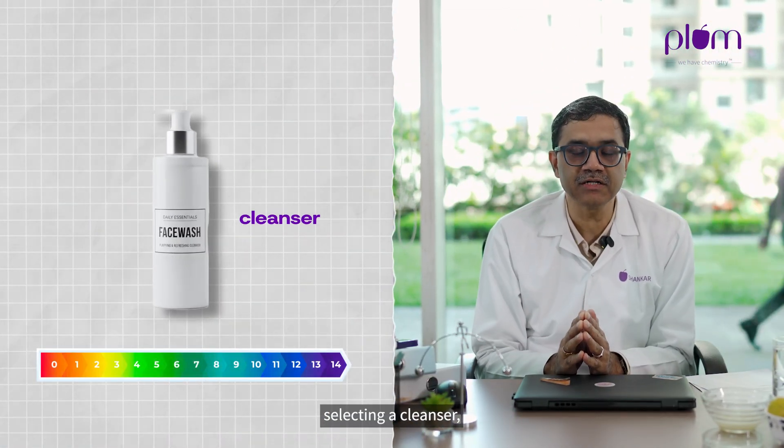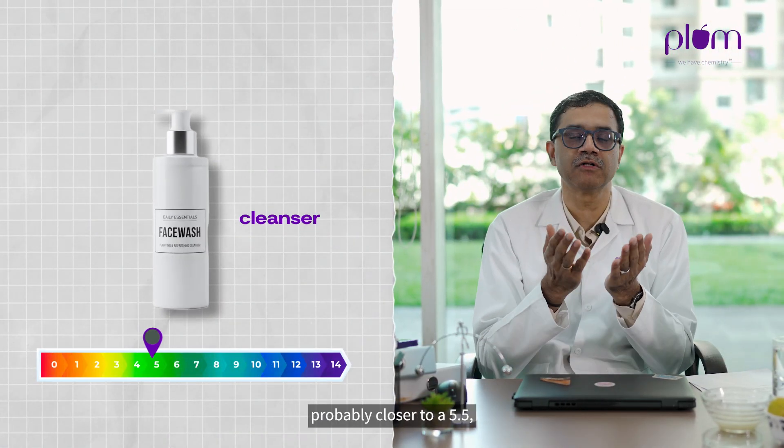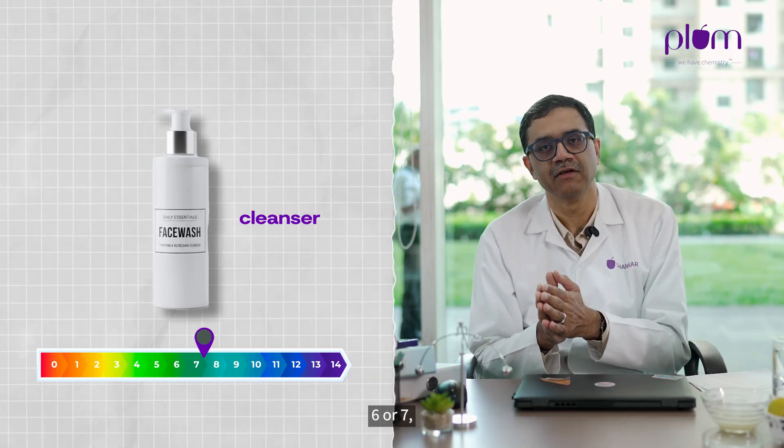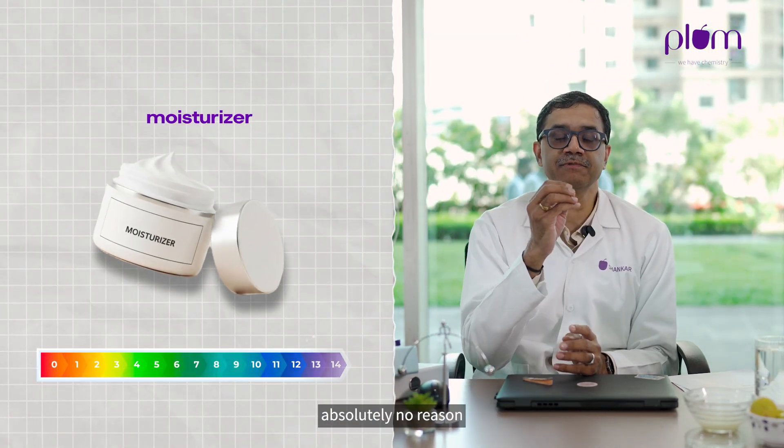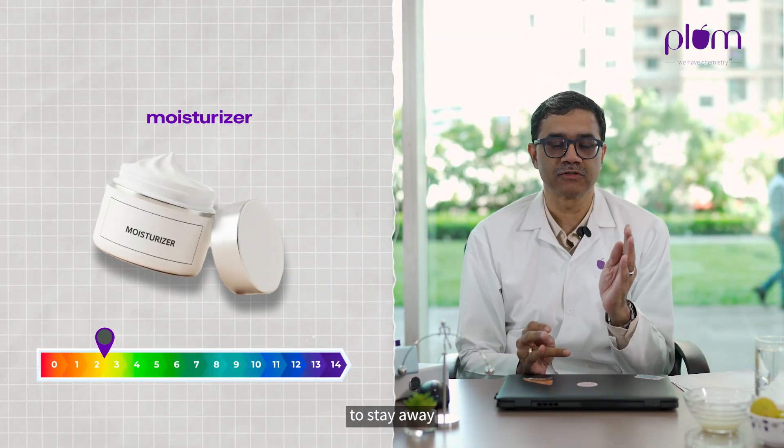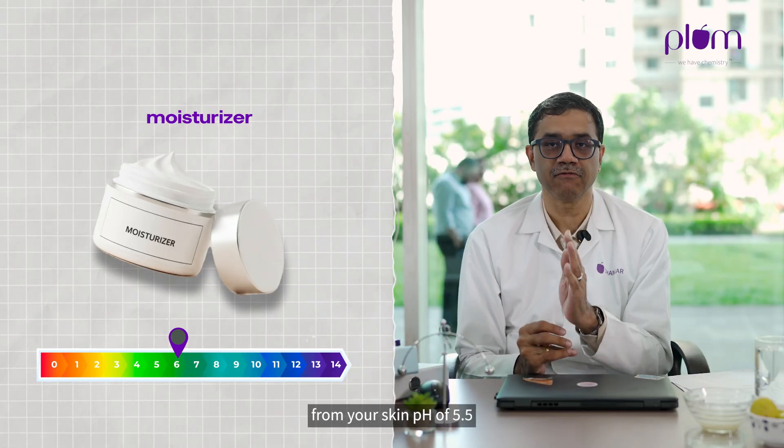So if you are selecting a cleanser, select something that's probably closer to a 5.5, 6, or 7 — maybe an 8. Ask your brand what the pH is if they're not already telling you. Similarly, when you're using moisturizers, there's absolutely no reason to stay away from your skin's natural pH of 5.5, because cleansing still needs some level of action.